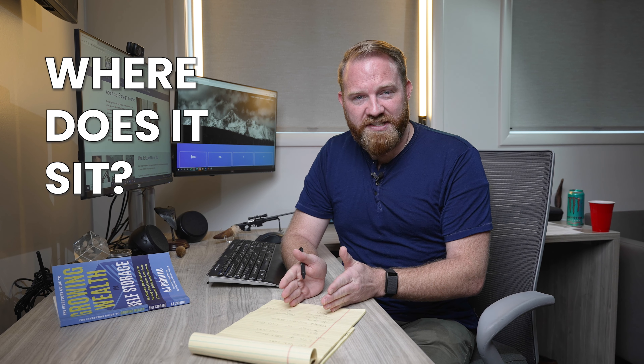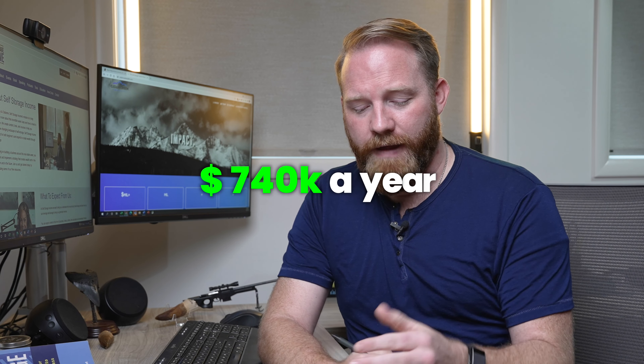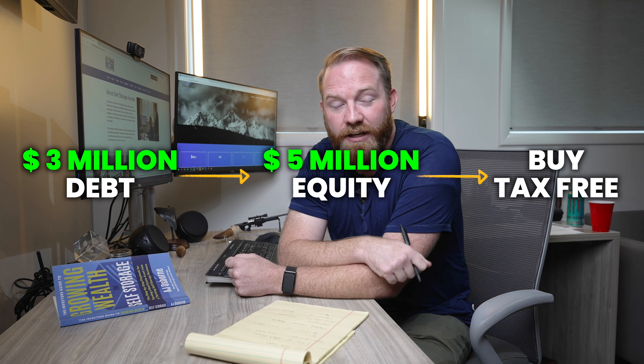So where does it sit today? This is all right around a seven-year process. Today we're at 71,000 square feet. The gross monthly revenue alone is $61,000, meaning over $740,000 a year in gross revenue on that property. Our net is right at $490,000. Remember, our down payment on the original facility was $200,000. Even conservatively, that asset is now worth over $8 million. We have right around $3 million in debt — that's $5 million in equity we can now use to go buy, tax-free, another facility, which we did.